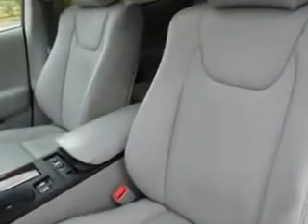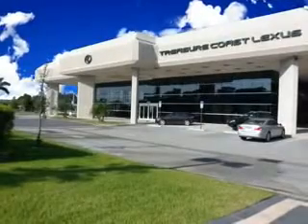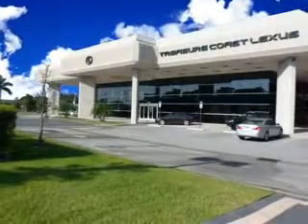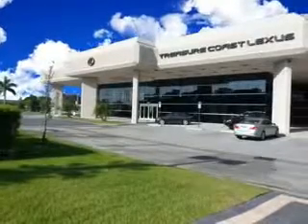Enjoy the drive and have peace of mind in this 2010 Lexus RX350. See us at Treasure Coast Lexus today. Thank you for viewing this Treasure Coast Lexus vehicle video. As always, you are invited to experience the difference at Treasure Coast Lexus. Call, click, or come in and see all we have to offer.